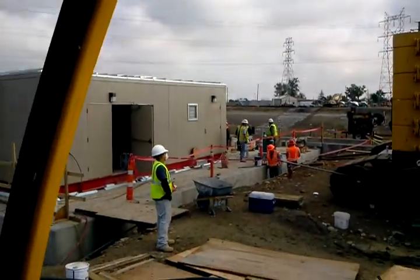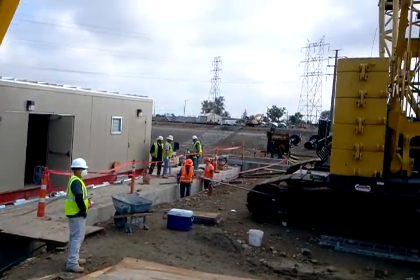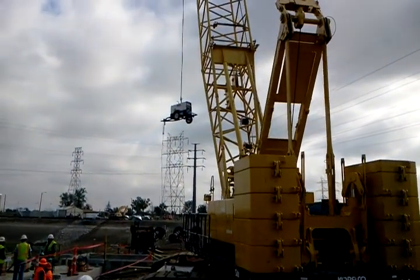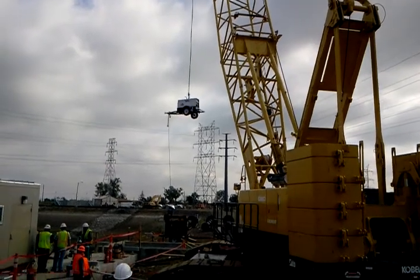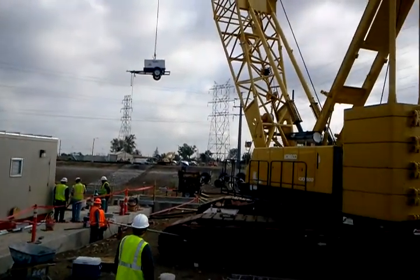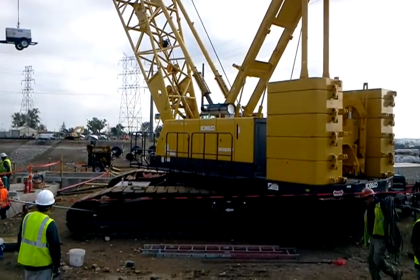Hey, this is Jet Alpine Companies. We're working on the Cherokee plant project. Right now we've got this crane moving our generator around. We're going to need it on the other side of this pad. We use it for power.